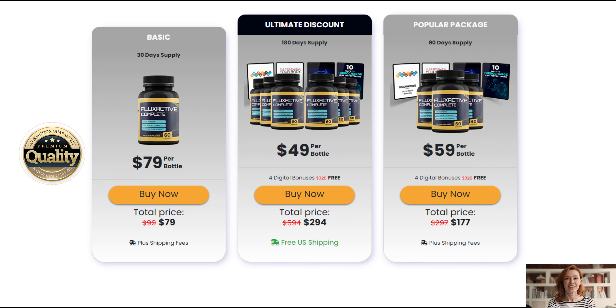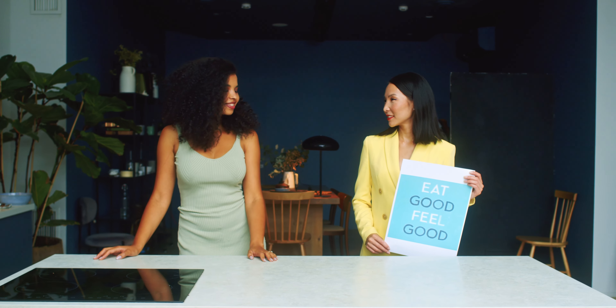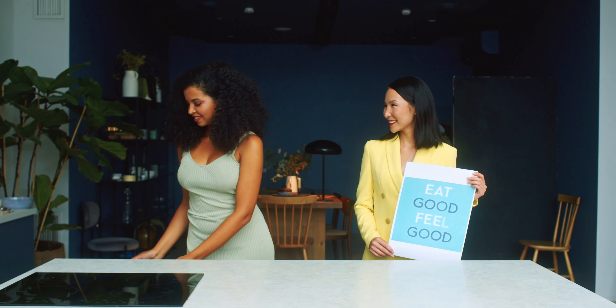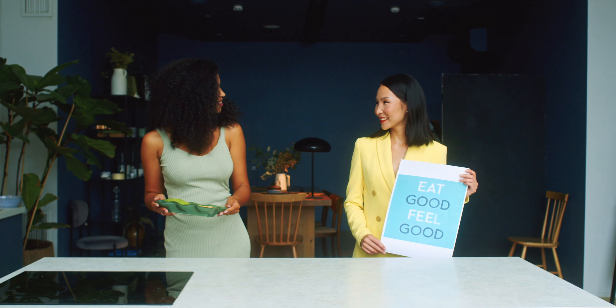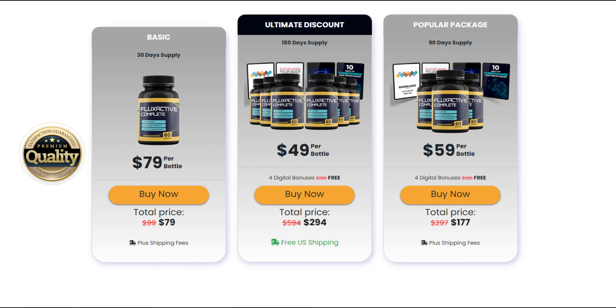Hello. My name is Ashley, and today I'll tell you everything you need to know about Flux Active Complete before actually buying the product. I also have two very important alerts, so pay close attention to what I have to say.